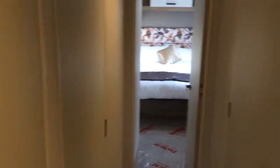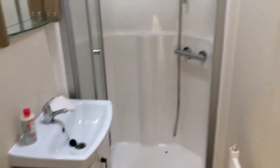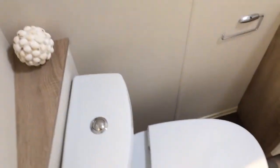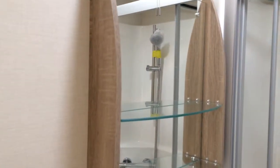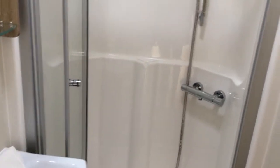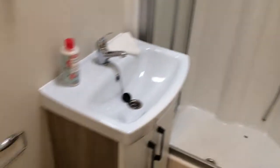Moving on now to the family bathroom, which is really well equipped in here. We've got your standard WC and a sink along with a mirror and some shelving. And then there's the shower — it's really spacious in there too.